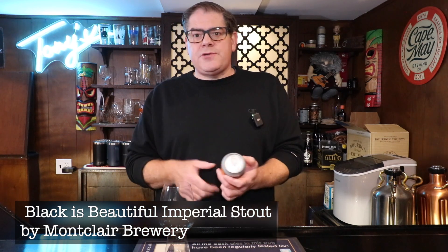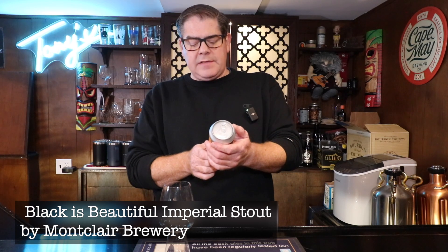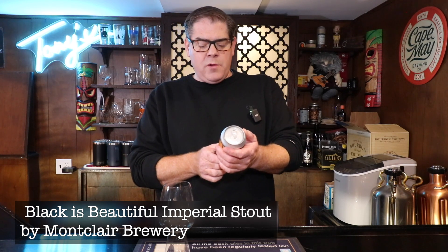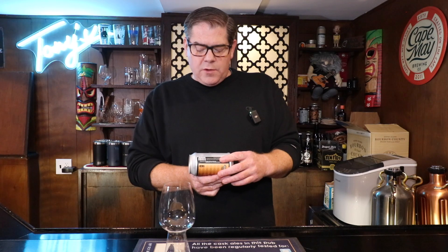Today we are looking at a really interesting beer. This is Black is Beautiful, an imperial stout brewed with baobab fruit — a fruit from Africa that is supposed to have a faint vanilla or grapefruit flavor to it, which sounds really diametrically opposed, but I'm interested in that. This is brewed to support justice and equality for people of color, and it is hosted by Weathered Soul Brewing Company.